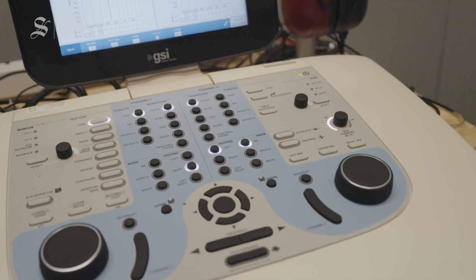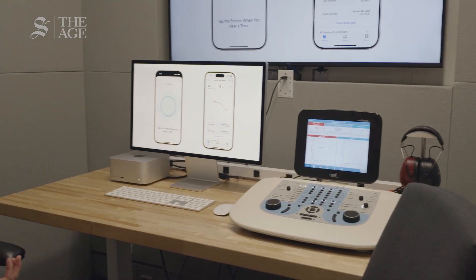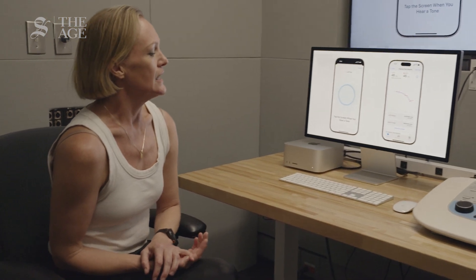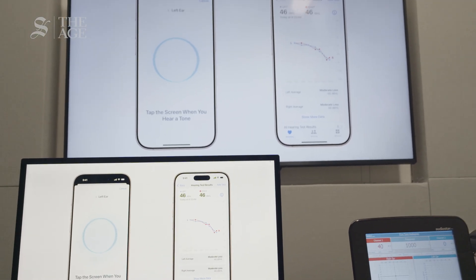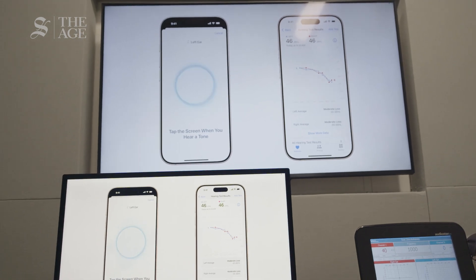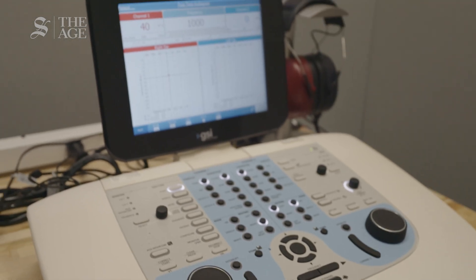Here we are at Apple in Cupertino and we are inside somewhere where the magic happens for the new hearing aid feature on the AirPods. This machine right here is what you'd use if you were getting your ears tested at an audiologist. And on the left here, this is where they can check how well this technology works against technology that you'd get if you went to an audiologist. This is where you can get your hearing checked at Apple.